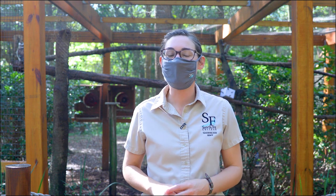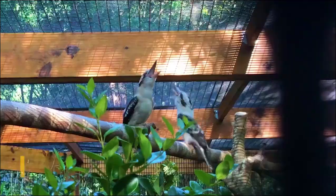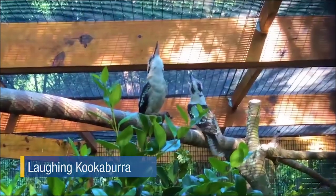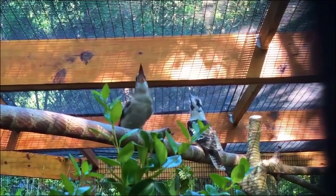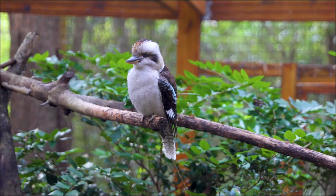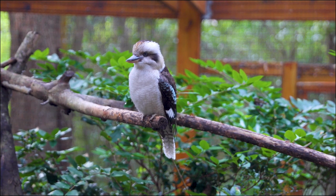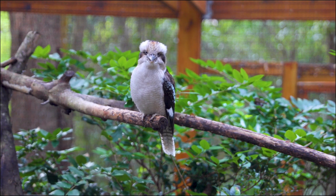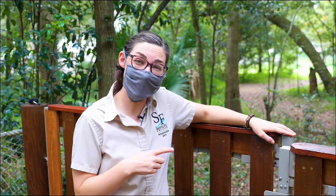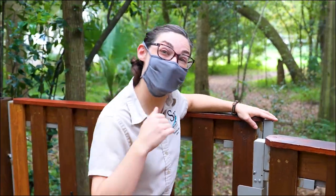If you love to wake up to the sounds of birds chirping in the morning, if you live in Australia you might get a wake-up call like this — you can probably see why these laughing kookaburras are nicknamed the Bushman's clock. One of the many perks of being a zookeeper is having a live soundtrack of animals from around the world while you work every day. Next we're going to go off the beaten path to see a very rare animal you probably wouldn't see when you visit.